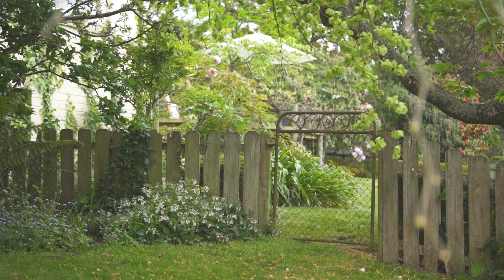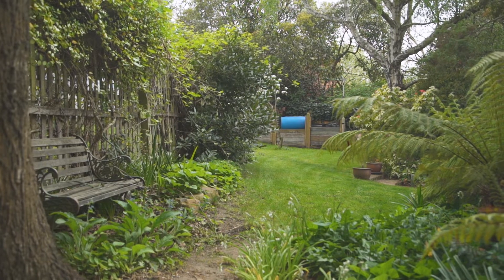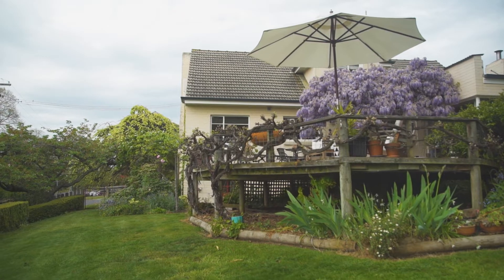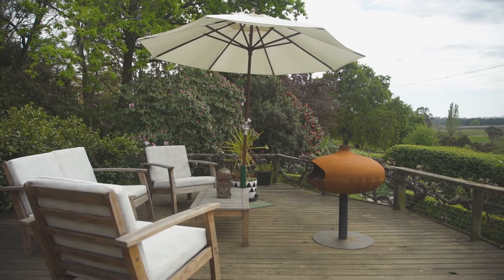Beautiful English style gardens mixed with a vegetable garden and established fruit trees include apple, green gauge, prunes and nectarines. The outdoor alfresco area is bathed in all day sun, surrounded by those beautiful gardens, whilst positioned in privacy looking over the river setting and farmland beyond.